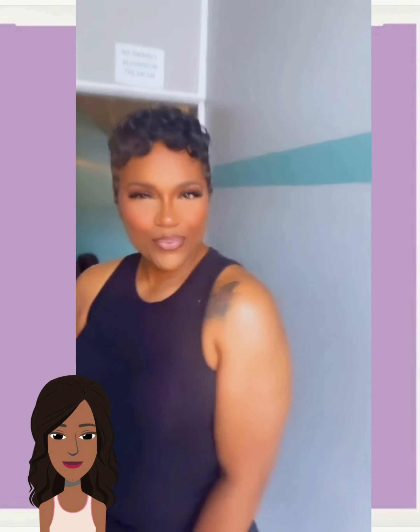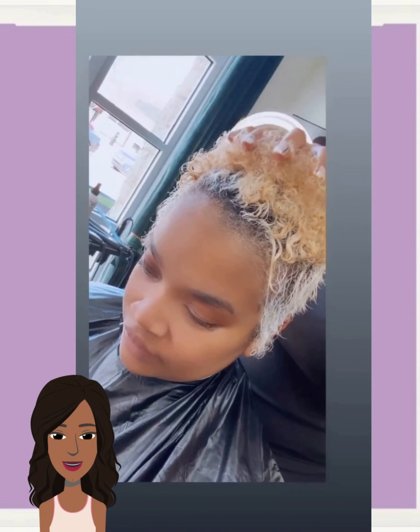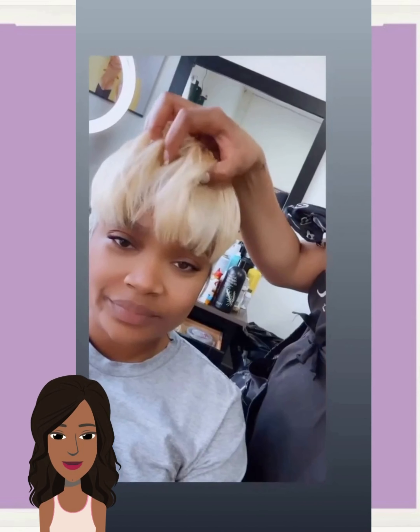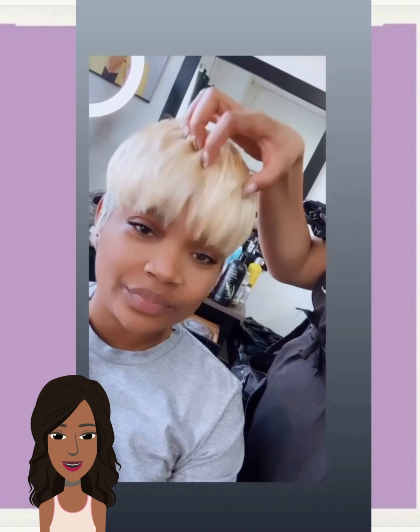Hello everyone, welcome back to the Style News Network. If you are new around here, my name is Danielle. And today we're going to be checking out some summertime fly short hairstyle ideas.